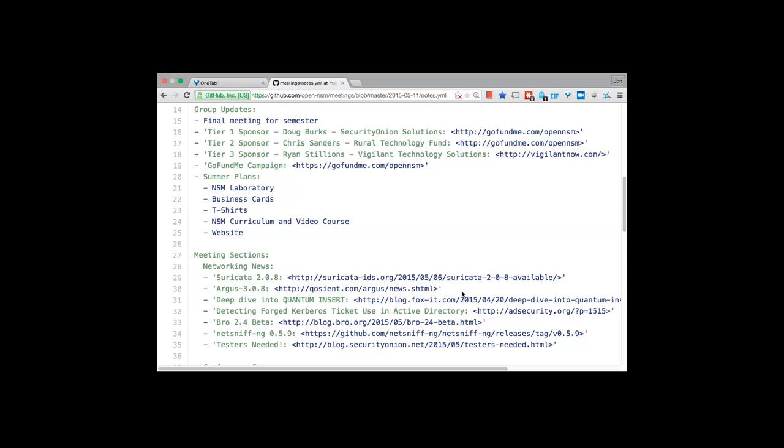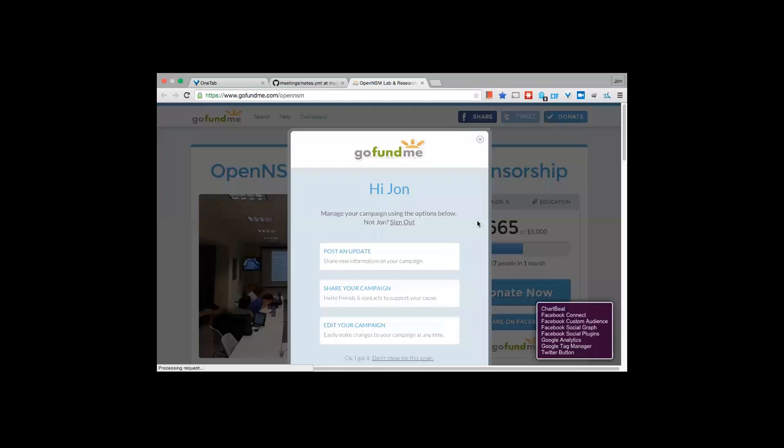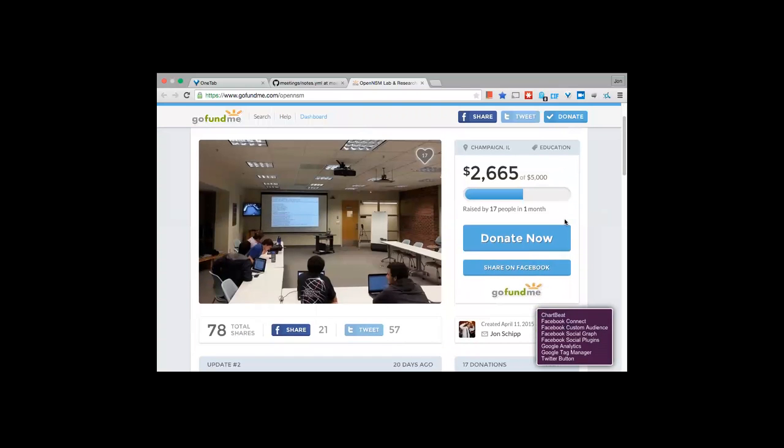Thirdly we have Ryan Stillions of Vigilant Technology Solutions who also contributed, and his company has a few job openings we'll get to in a few minutes. We are still running the campaign, and we are doing much better than anticipated — up to a little over $2,500. We'll be using these donations to contribute to our various projects in the future.